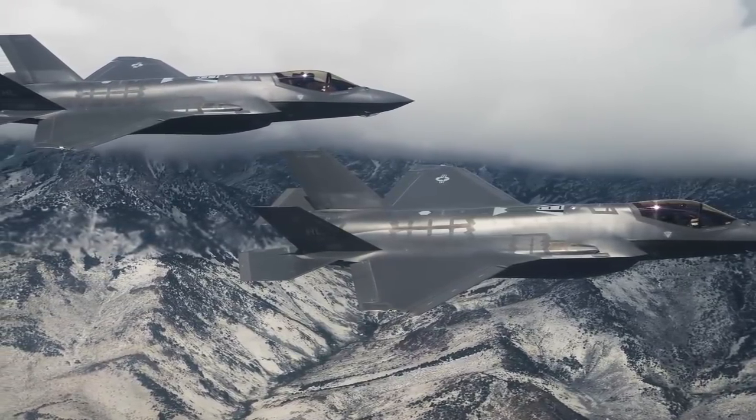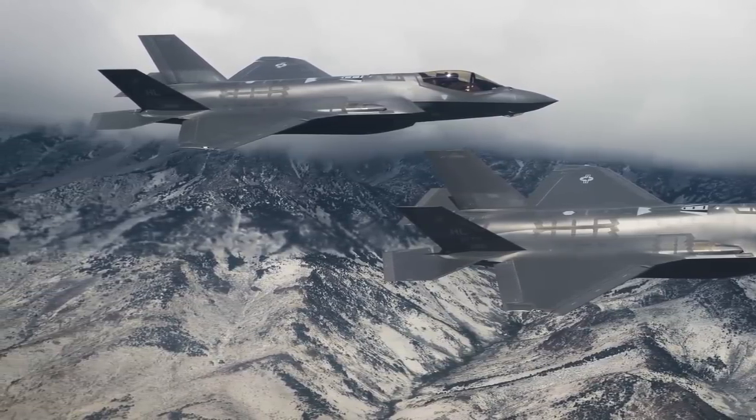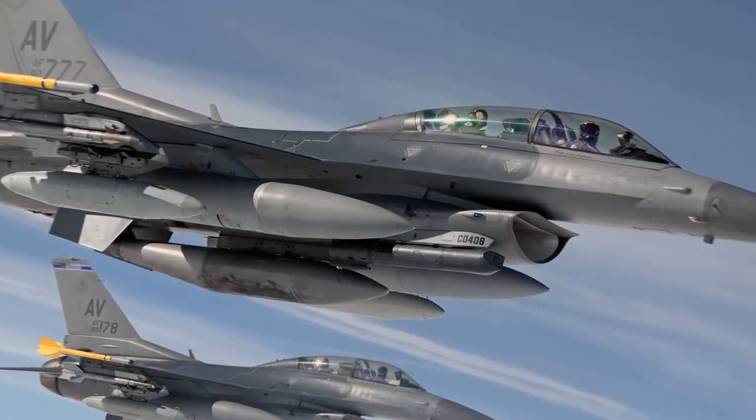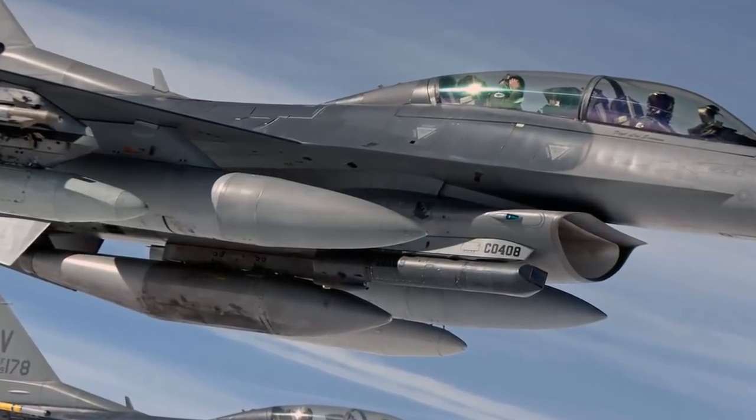U.S. and Allied fighter fleets are getting smaller and older. Since 1990, the U.S. Air Force fighter inventory has been cut in half, and current Air Force fighter aircraft are, on average, more than 25 years old.